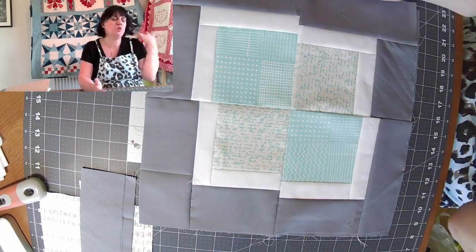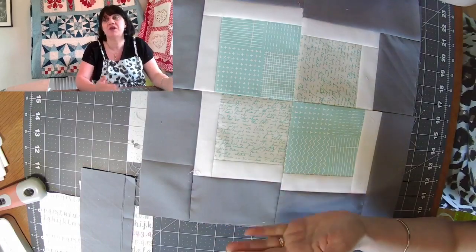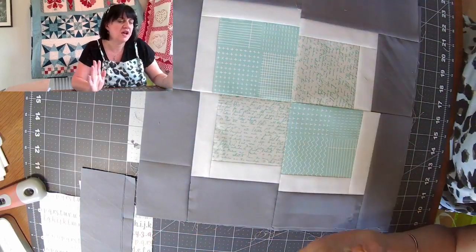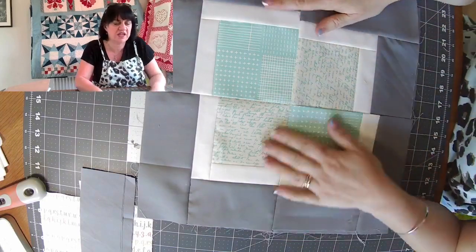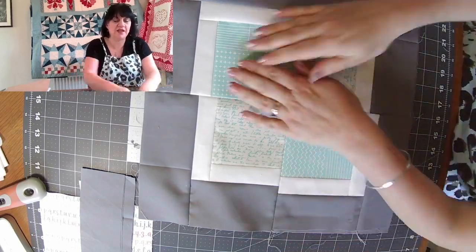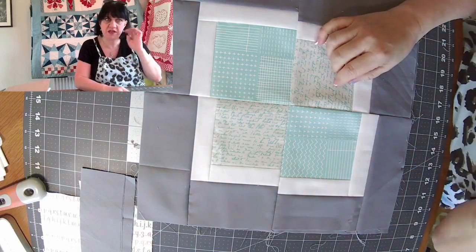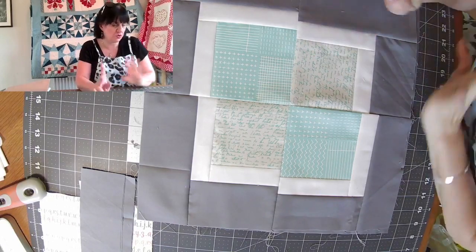I've seen lots of different versions out there in lots of different sizes. The one we're going to do is going to come out at 12 and a half inches, so it'll fit in perfectly with the other isolation block stuff and all the samplers we've done. I really like this — I think it's really clean and modern, a little bit abstract. There are no seams to match, so you don't have to worry about nesting anything. It's supposed to look a bit wonky, a little bit squiffy — like it's had one too many gins!